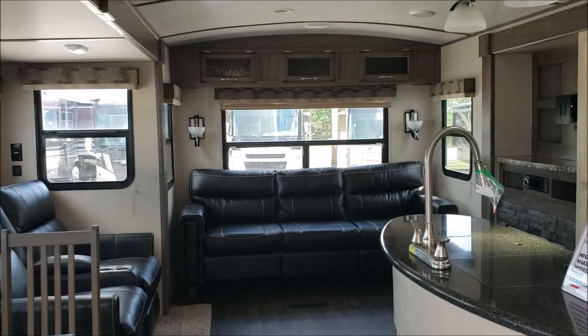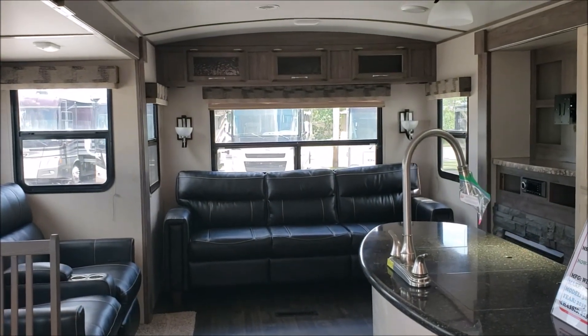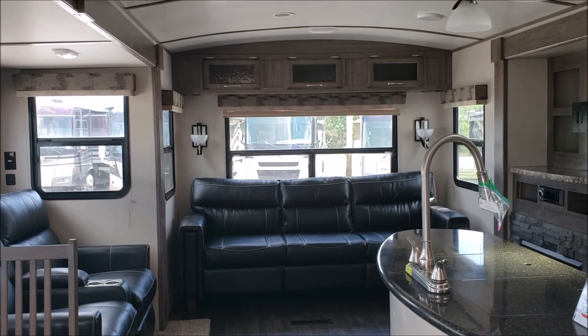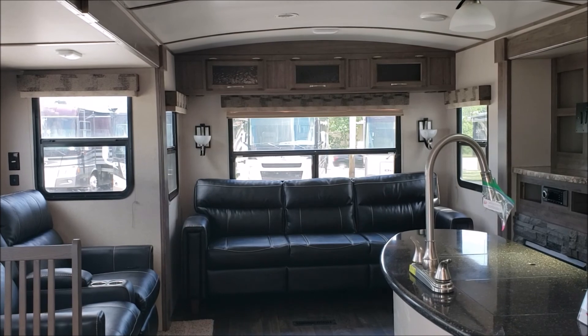This has been a tour of the Minnie Plus 30 RLSS. If you like this or any of our other travel trailers, come on down — we're on the corner of 27th and Cornhusker Highway, or you can view all of our inventory online at leechrv.com.